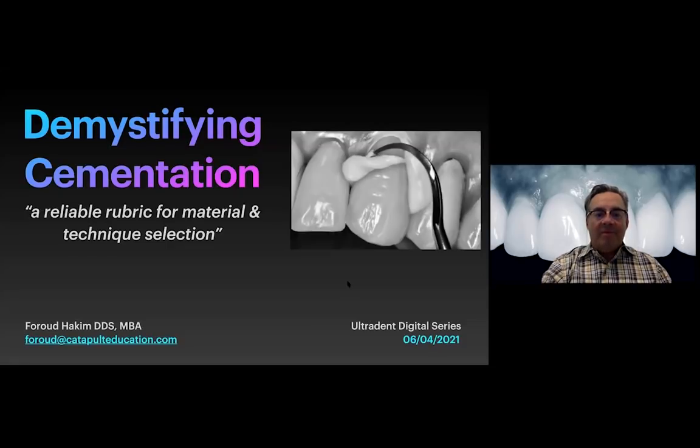Hi there. Thank you for joining the Ultradent Digital Series. It's a pleasure to be with everyone. Today's topic is demystifying cementation. We're going to talk about delivering indirect dentistry and discuss some strategies, materials, and technique selection that will hopefully set up the participants for more success.